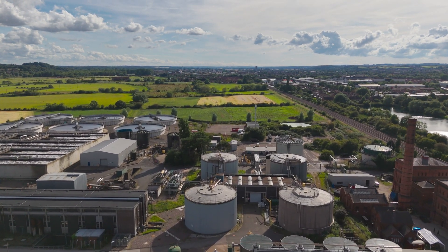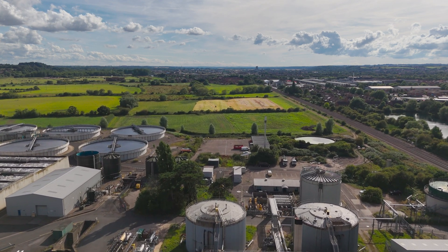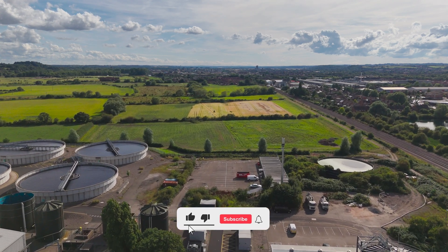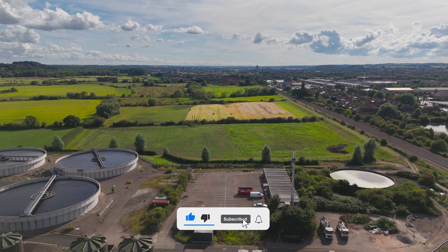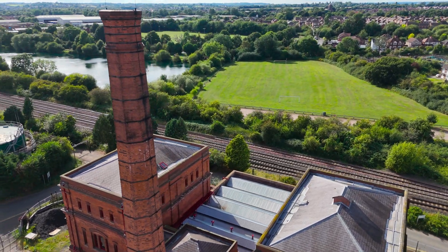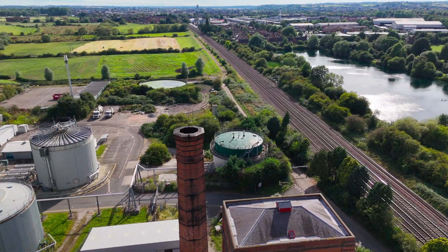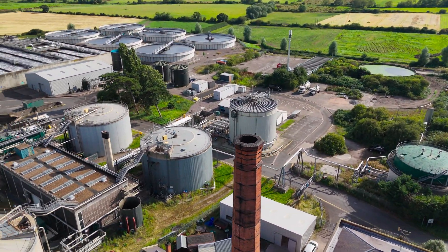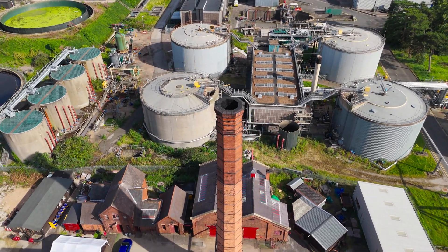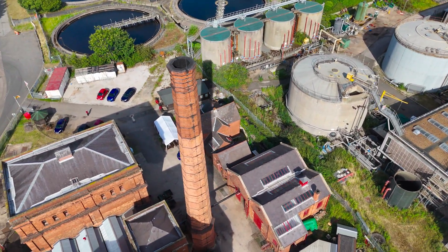Clay Mills Pumping Station is a fascinating example of Victorian industrial engineering, located in Burton-upon-Trent, Staffordshire. It was built to pump sewage from the town to the sewage farms in the countryside, serving an important role in the sanitation and public health of the area.